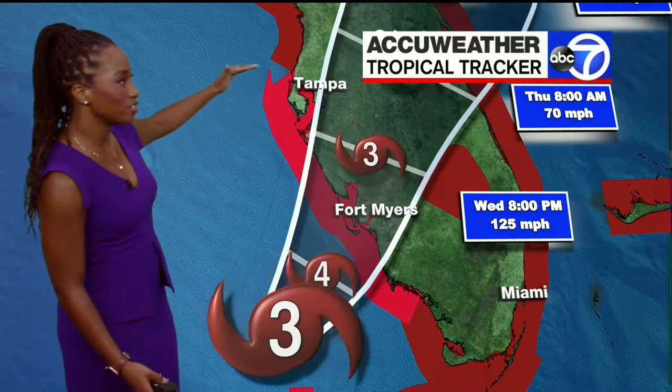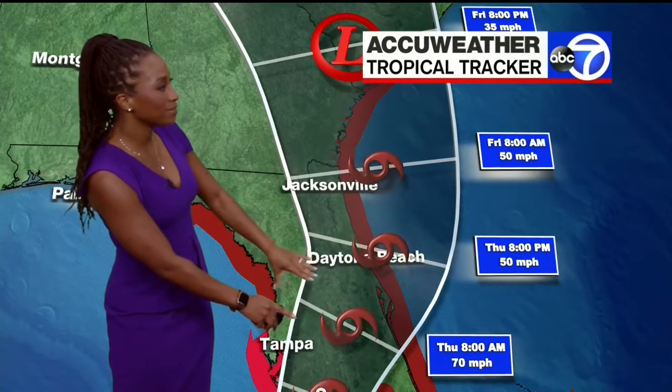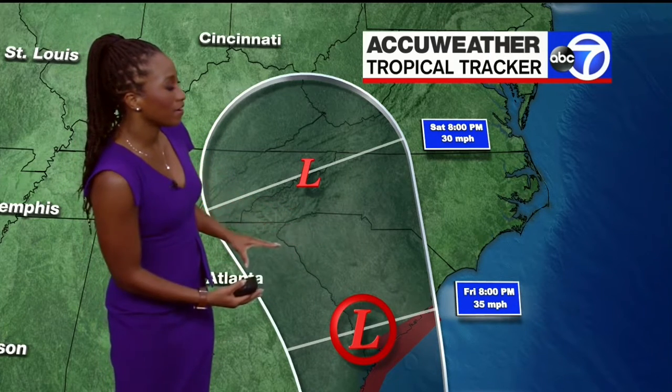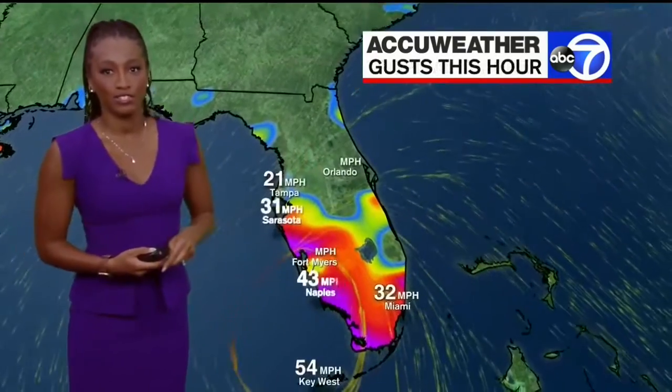There's a hurricane warning that stretches from Tampa all the way down towards Naples. It's going to move onshore as a category three hurricane, then gradually weaken, but it could still retain tropical storm strength as it moves over Orlando. It could then move back over the Atlantic Ocean briefly and make a second landfall near South Carolina, eventually weakening to a tropical depression over eastern Tennessee.